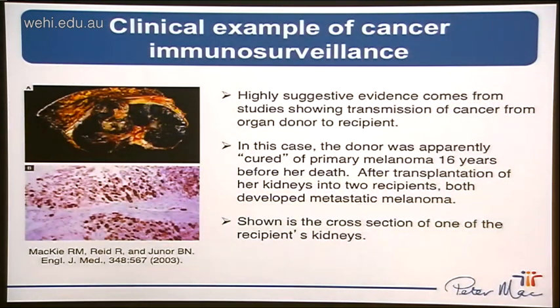One of the most striking examples of cancer immunosurveillance in the clinic is demonstrated in this case study. A donor who was apparently cured of primary melanoma 16 years prior to her death had her kidneys transplanted into two recipients, and later both recipients developed metastatic melanoma. Further analysis revealed that the donor patient actually had small deposits of metastatic melanoma being kept in check by the immune system. However, once the organs were transplanted into an immunosuppressed host, the cancer could then progress and grow out - a very striking example of the phenomenon of cancer immunosurveillance and the fact that the immune system can effectively keep cancer development in check.